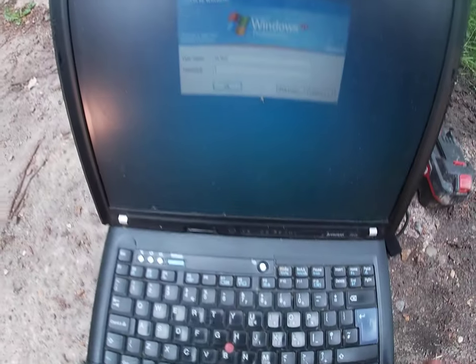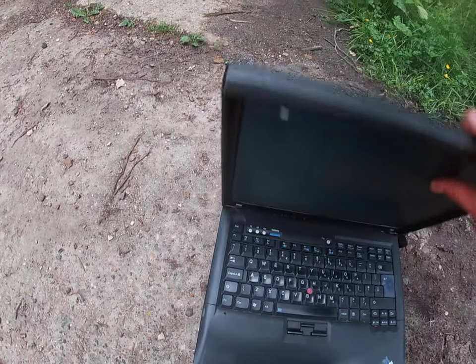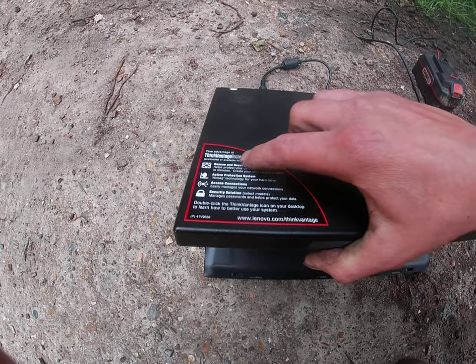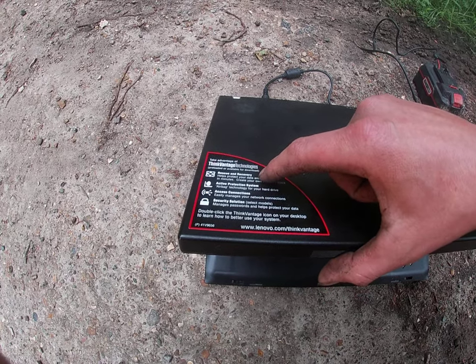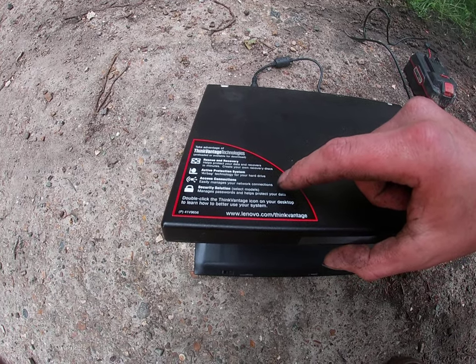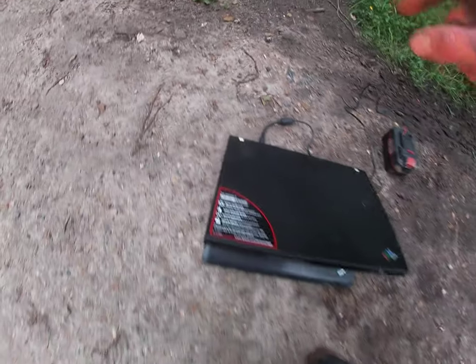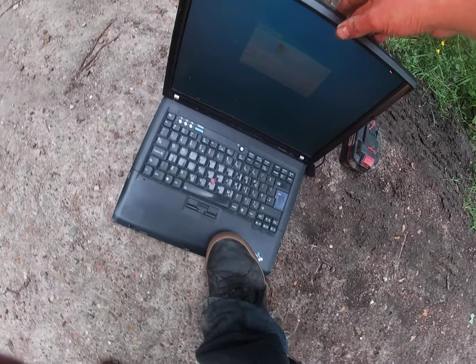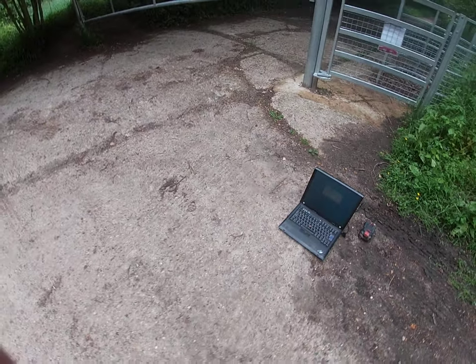So here we have this Lenovo R60e running XP. They say this is the Volvo of laptops back in the day — meant to be pretty tough. It has airbag technology for the hard drive, rescue and recovery. Well, it's definitely going to need rescuing, but no one's going to help it. It has a security solution, but it's XP, so that's pretty irrelevant. She's a pretty old and irrelevant laptop.